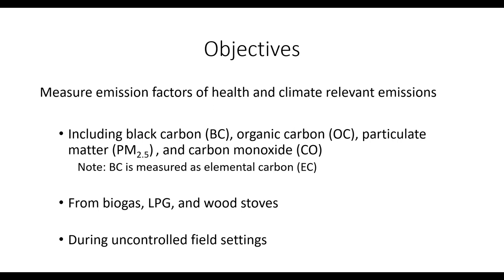The objectives of the Nepal study were to measure emission factors of health- and climate-relevant emissions, including black carbon — measured as elemental carbon (EC) — organic carbon, particulate matter, and carbon monoxide. We measured emissions from biogas, LPG (liquefied petroleum gas), and wood stoves. These measurements were done during uncontrolled field settings where people were cooking naturally in their homes, cooking whatever they wanted, so we're also measuring emissions from the food being cooked.